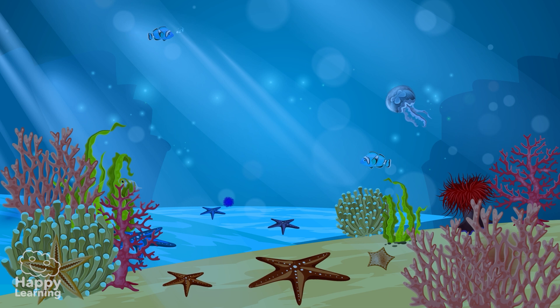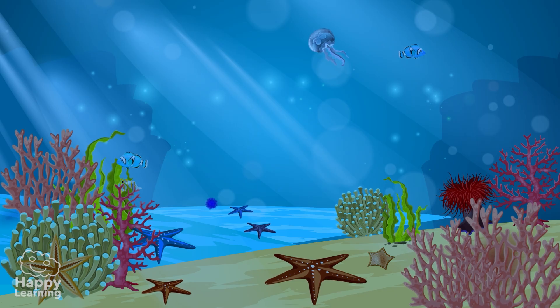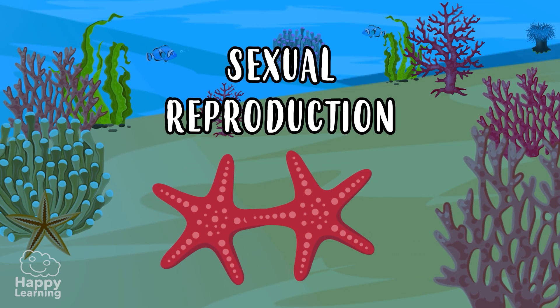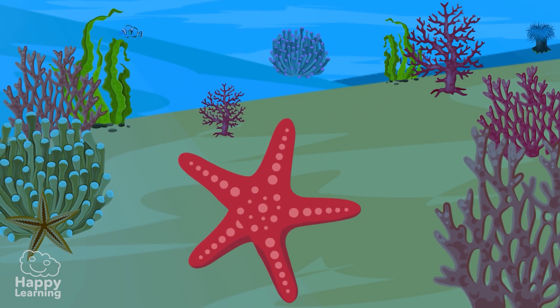Normally they are fixed to the sea floor and move above it very slowly. They reproduce sexually, although sometimes they do it in a very curious way, which we will discuss in a later video.